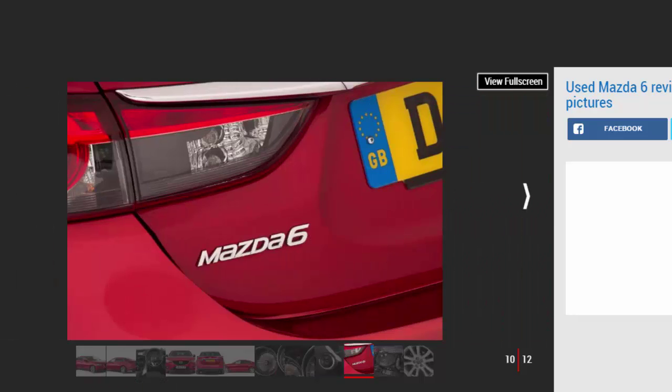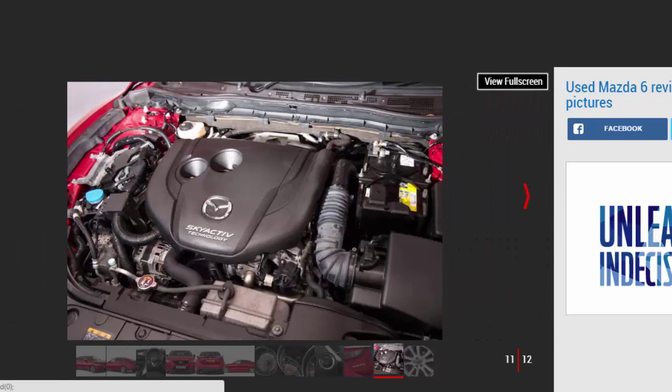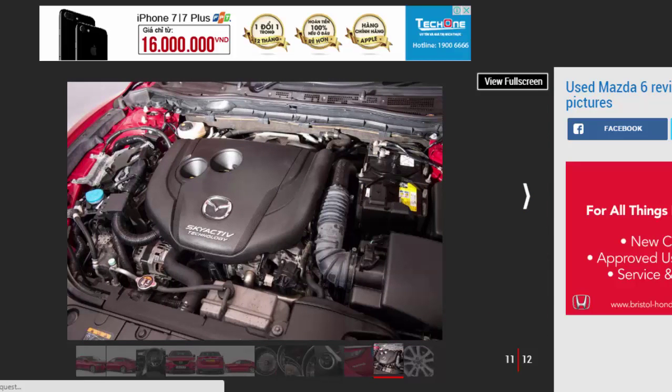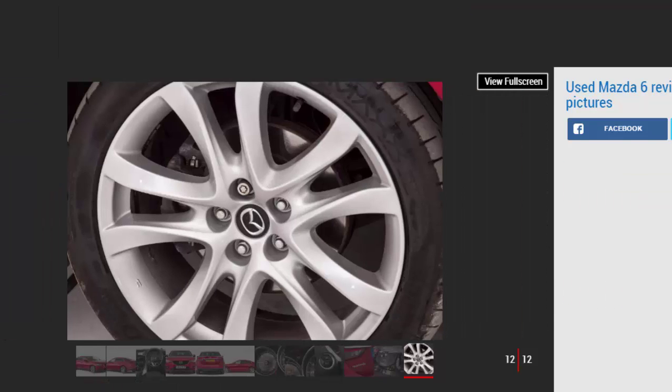The Mazda 6 first arrived in 2002 and is now in its third generation. It is this newest model, that has been on sale since 2012, that we're looking at in this review. The Mazda 6, 2012 to date: a classy-looking family car that is now top value as a used buy.